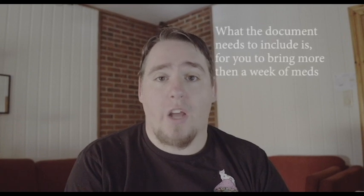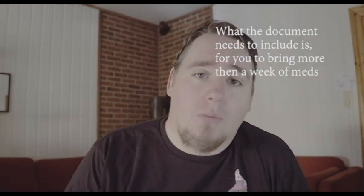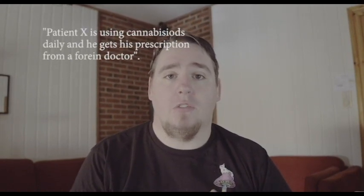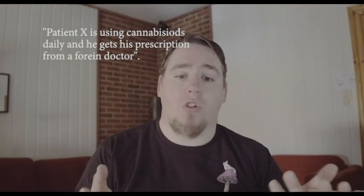You also need a document from a doctor in Norway. This is precedented by the Norwegian high court — I will put the link for that down in the description. The document you need to get from a doctor is one where it states that patient X — basically me, Jørgen Eagle — is using cannabis or tetrahydrocannabinoids daily and is getting his prescription from a foreign doctor.